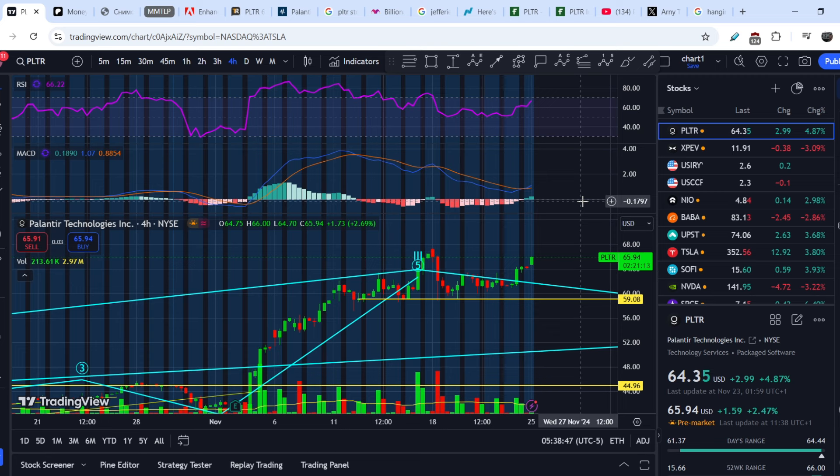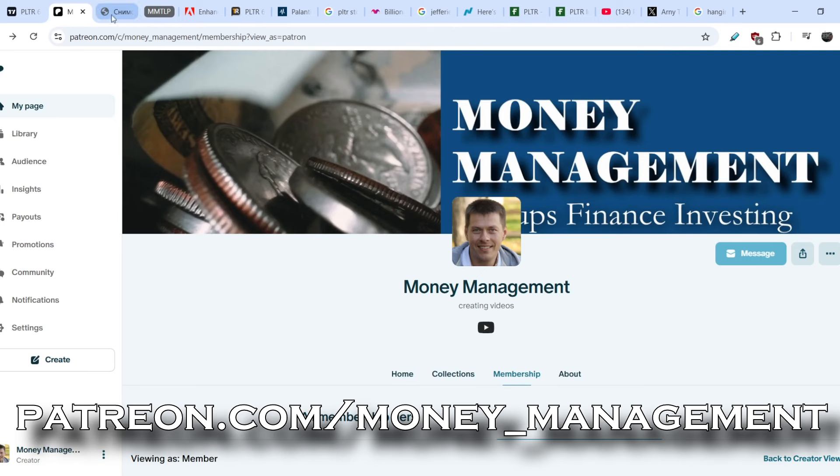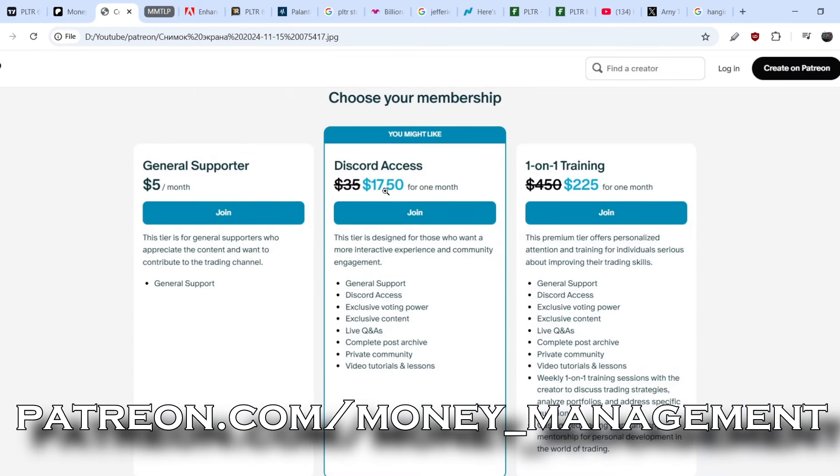Before we dive deep into all of this, please hit the like button for the YouTube algorithm. If you want to enhance your trading skills, feel free to join my Patreon account. There is currently a Black Friday sale for $17.50 for the first month, where you can drastically enhance your trading skills. For the first 100 subscribers I'll do a giveaway — a technical analysis on any asset you request. With not many people in the Discord group yet, it's pretty much one-on-one training, normally valued at $225 for the first month, but just 50 cents a day with the promotion link.